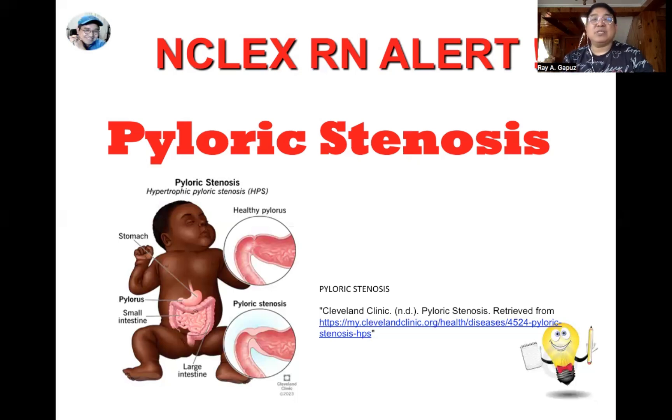How would you know your child has pyloric stenosis? The outstanding manifestation is projectile vomiting — a very forceful vomiting where the vomitus can reach four to five feet from where the baby is. Because of this projectile vomiting, the baby becomes very hungry all the time and eventually becomes dehydrated, and because of dehydration, they also become constipated.